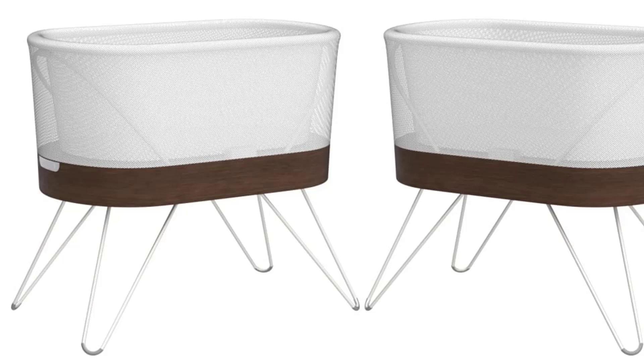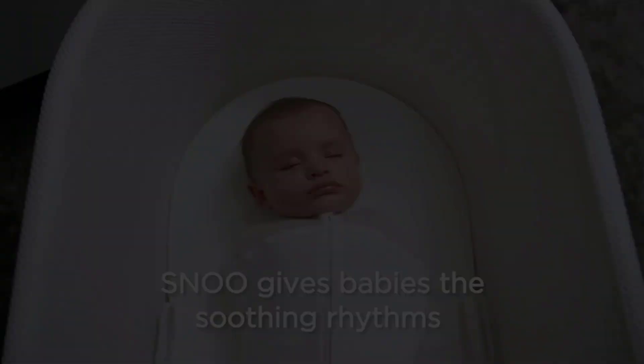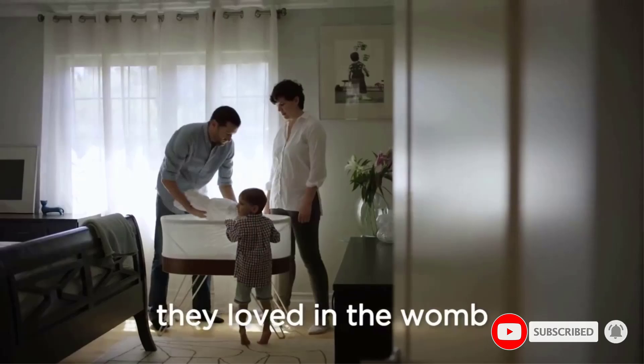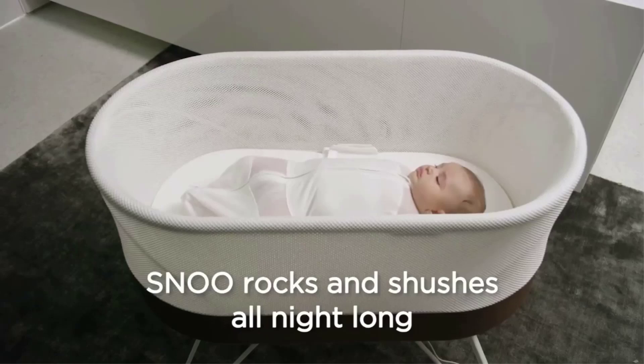The phone connectivity, built-in white noise, and sleek design may make new parents swoon, but there are better options at better price points available. The Snoo has the same general lifespan as the other models we tested, and it doesn't offer the portability or future functionality that we saw in our top picks.